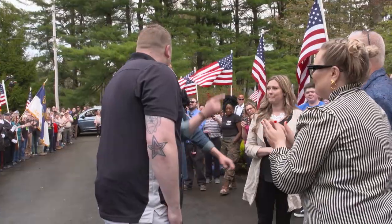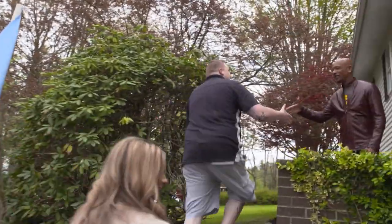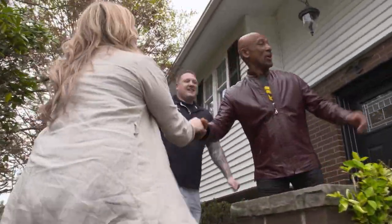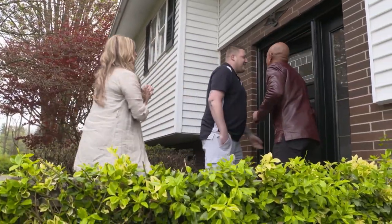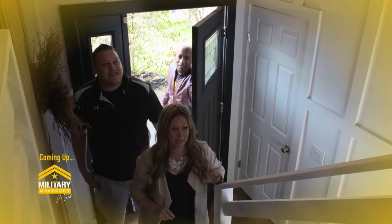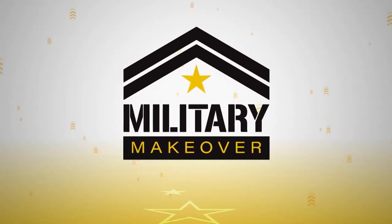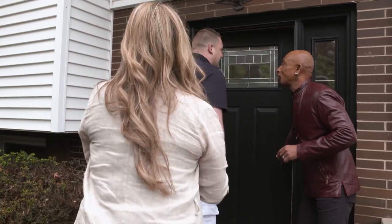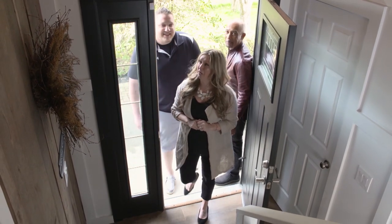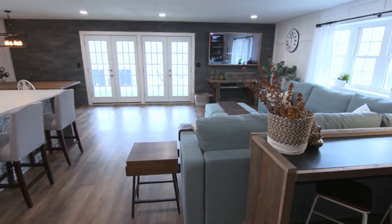We gotta get this party started. I think you know that gentleman at the top of the stairs. Wait till you see what happens when you open up this door. Go take a look at your brand new house. Oh my God — Cody, this can't be my house!